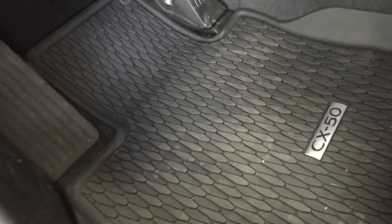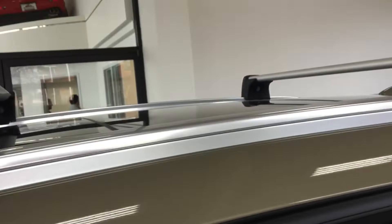A great amount of accessories like the ones you see here will be offered with the CX50, including standard equipment such as the roof rails and crossbars we put on this one.